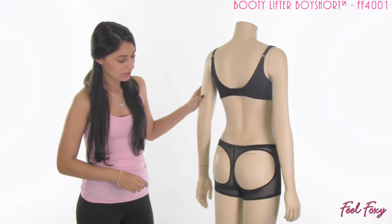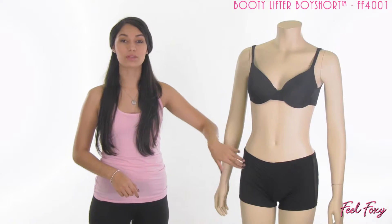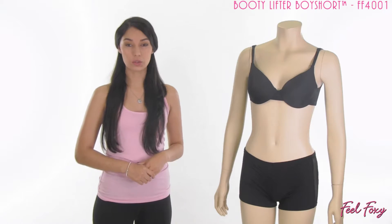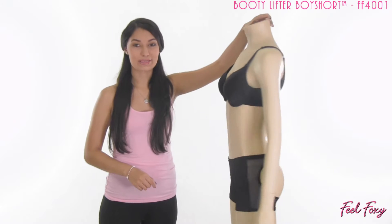On the front, the item has a reinforced tummy panel, as you can see, so it's going to help you with that lower stubborn tummy section. It does have a boy short fit, so the leg is a little bit longer than a traditional panty, and overall it has a very sexy panty style.